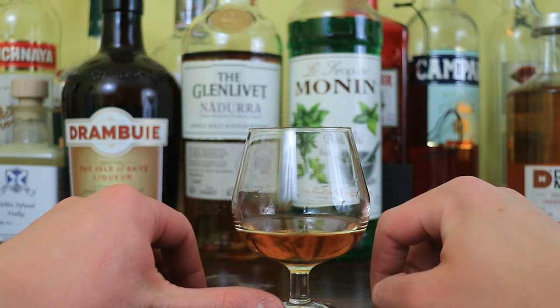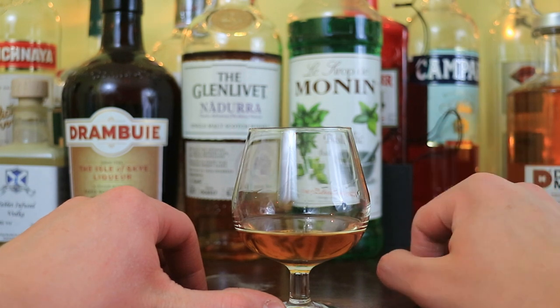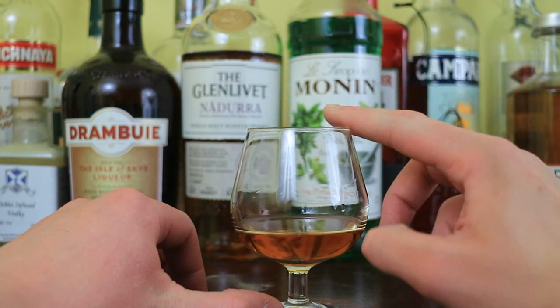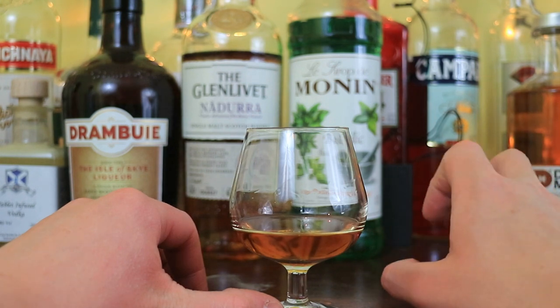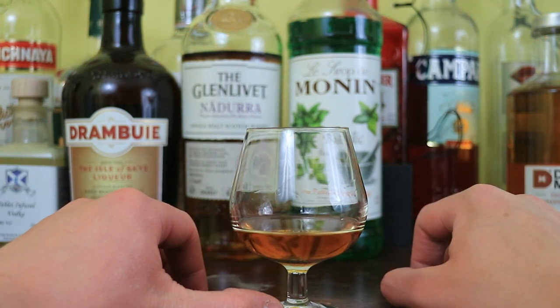So as I said, this is the peated cask strength — it is peated and it is cask strength: 55.5% to be specific. And it's an award winner. It won gold in the Wizards of Whiskey Award, I believe that is. It sounds alliterative, so that's probably right.